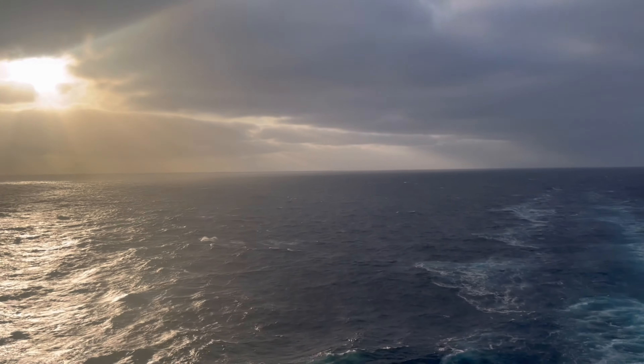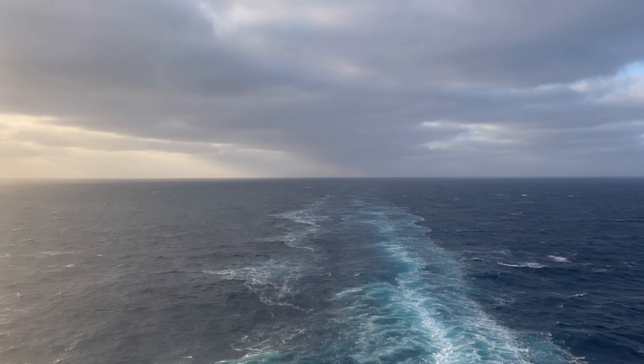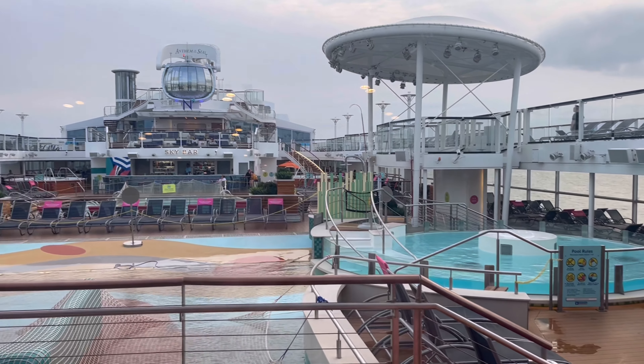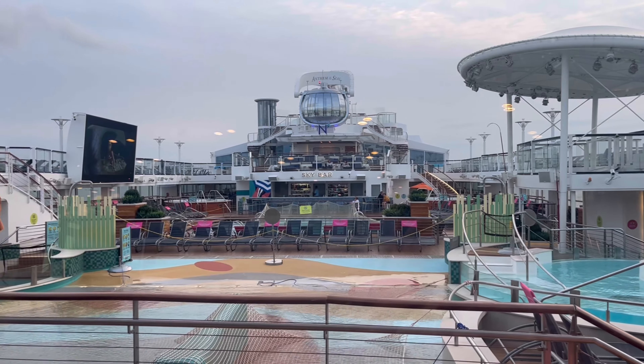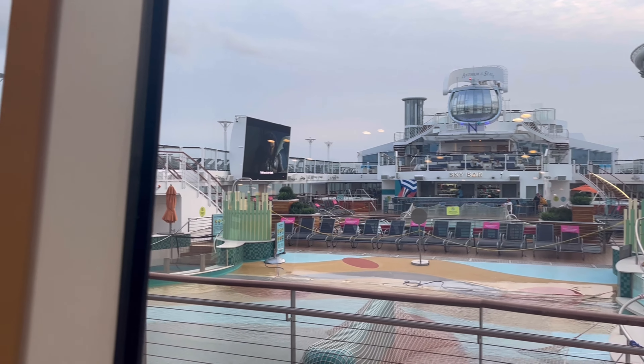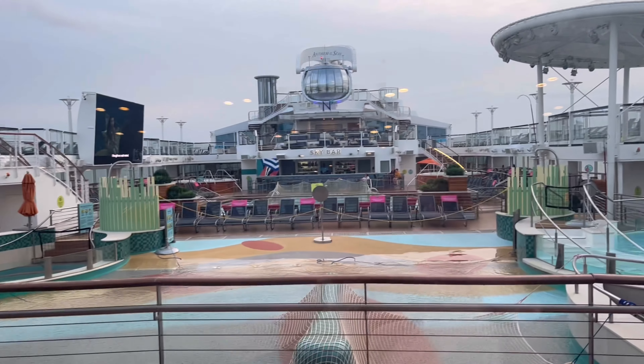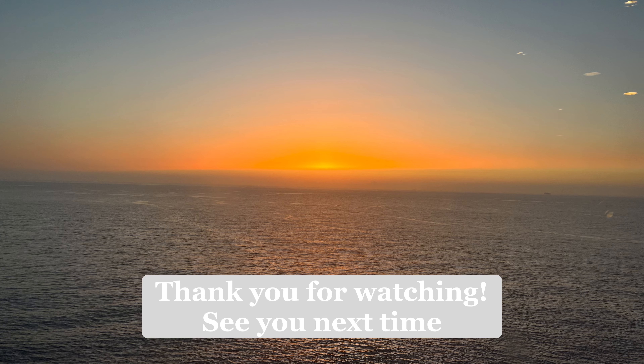That's coming to the end of our first full two days on Anthem of the Seas with Royal Caribbean. I thought these videos would be great to look back on and they're great for first-time cruisers — we lived on YouTube before we went trying to find videos like this. Hope you enjoyed the content; give it a like and subscribe if you did. Thanks for watching, see you next time.